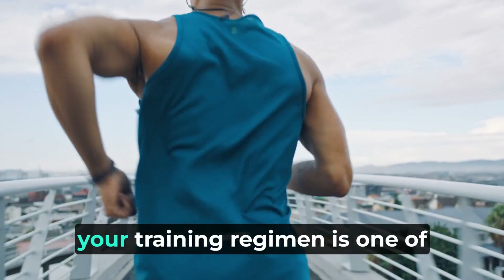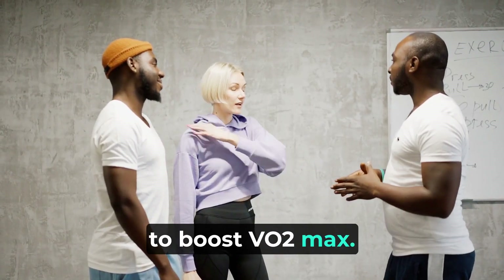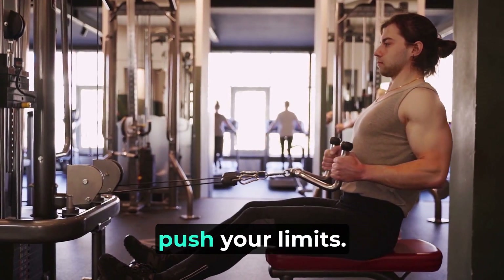Incorporating HIIT workouts into your training regimen is one of the most effective ways to boost VO2 max. These short bursts of all-out effort followed by brief recovery periods challenge your cardiovascular system and push your limits.